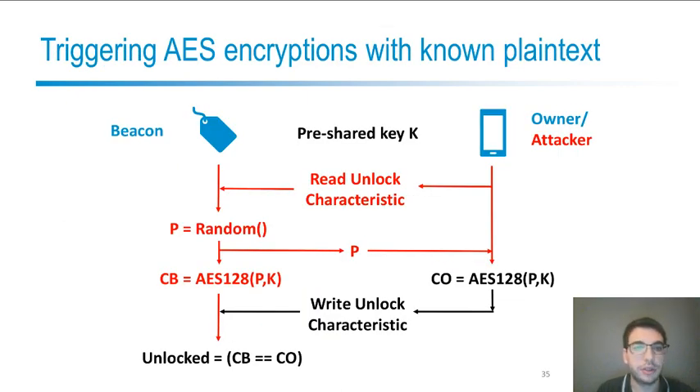Looking at the authentication protocol in more detail: we have a beacon and an owner who both know a pre-shared key. The owner reads the unlock characteristic and the beacon replies with a random challenge P, which is the plaintext. Both the beacon and the owner then compute the AES encryption of this plaintext using the pre-shared key, and the owner writes the result back to the unlock characteristic. The beacon compares both ciphertexts — if they are the same, this proves that the owner knows the pre-shared key. From the attacker's perspective, the attacker can trigger AES encryptions with the unknown key and a known random plaintext simply by reading the unlock characteristic.